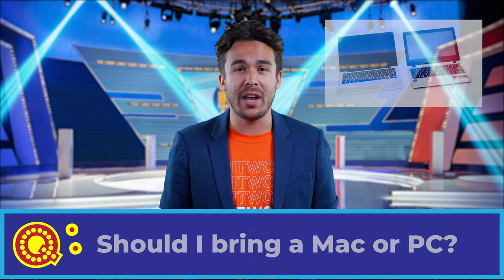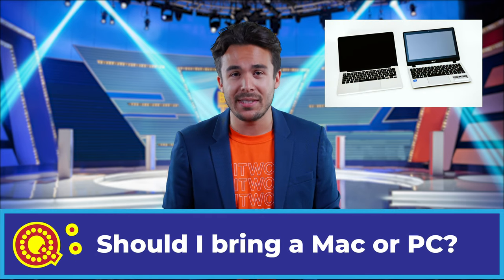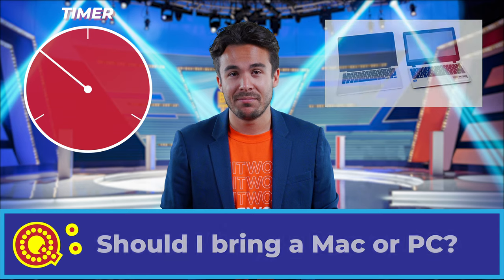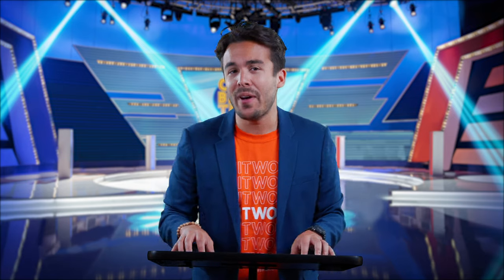Question two: Should I bring a Mac or a PC? The answer is either. Whitworth does provide computer access to students in the library and other academic buildings on campus. But that said, students are welcome to bring their own computer. Speaking of electronics, what else should students expect, Carrie?